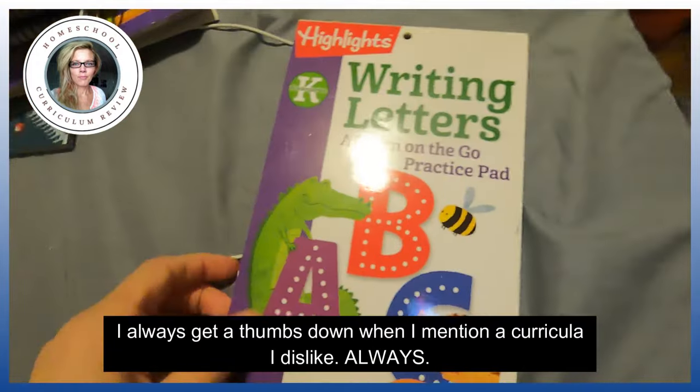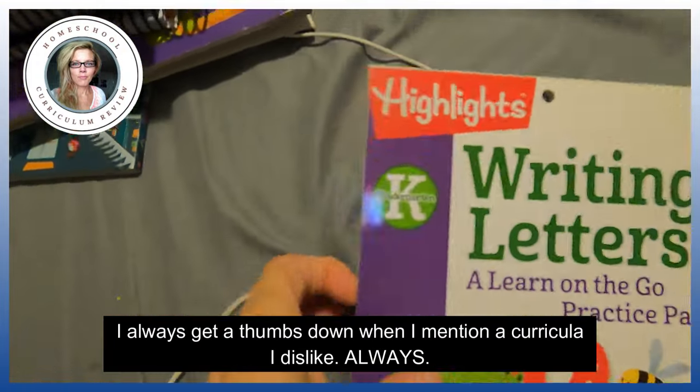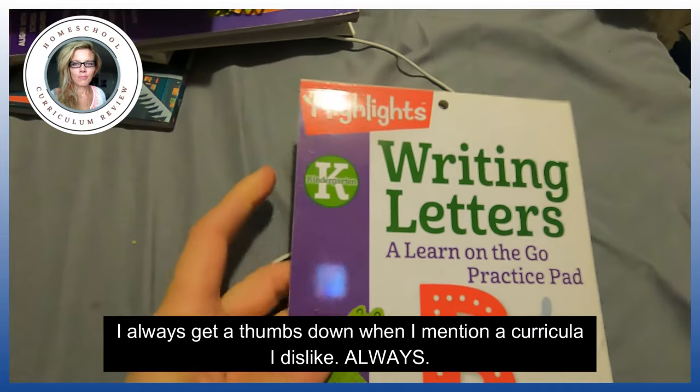At the end of the video, I'm going to tell you the curriculum that I wouldn't purchase again for the younger years — but that's just me. Starting out here, we are doing writing letters. If you want some cheap, fun, easy curriculums, I bought them all.